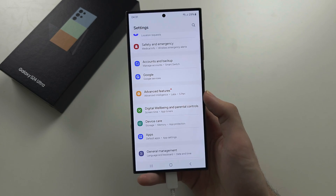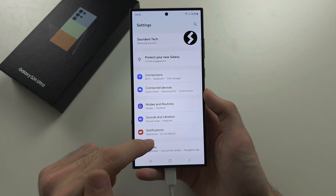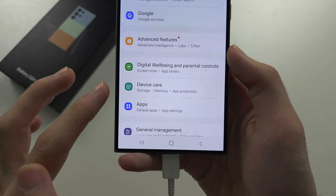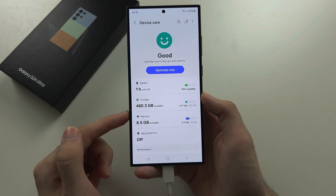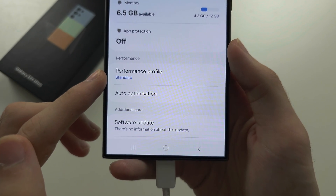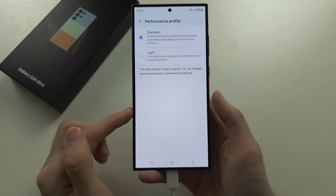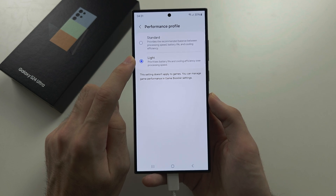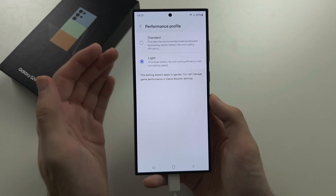The next way to save battery life is to head back to the Settings home page and scroll down to Device Care. Inside Device Care, scroll down to the Performance Profile — you'll see it set to Standard. Tap on it and change it from Standard to Light. This will make your phone run cooler and increase battery life because it won't push the processor to its maximum.